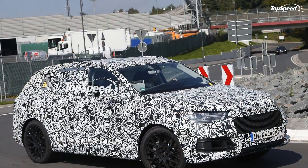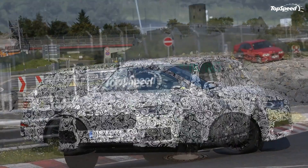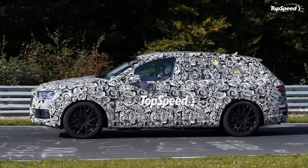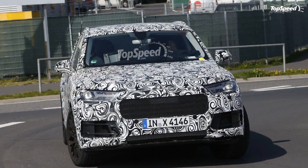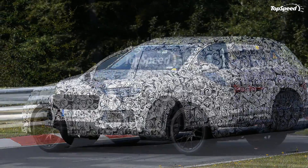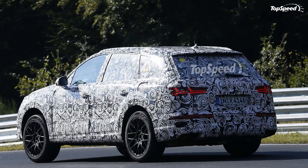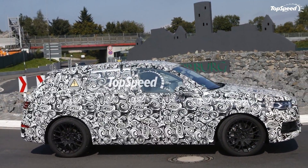Details are thin as of this writing, but all the hints point towards a drivetrain borrowed from the Porsche Cayenne SE Hybrid. The sporty SUV is motivated by a supercharged 3.0-liter V6 that cranks out 333 horsepower and an electric motor that adds 95 ponies. We expect the same combo to sit underneath the Q7's shell, but with different output figures. We also have a hunch this hybrid will arrive with an e-tron badge. Design-wise, the plug-in won't differ too much from the regular gasoline and diesel models — aside from the extra fuel cap, only a couple of badges will let people know there's an electric motor included in the drivetrain.